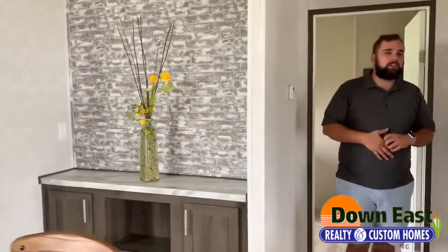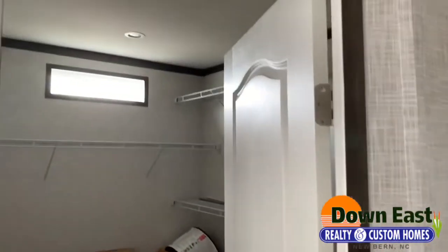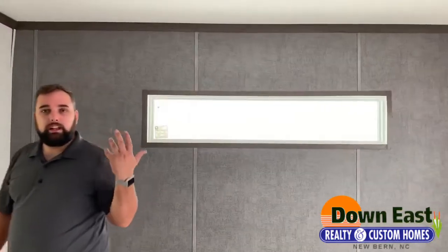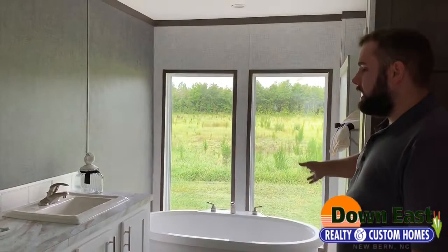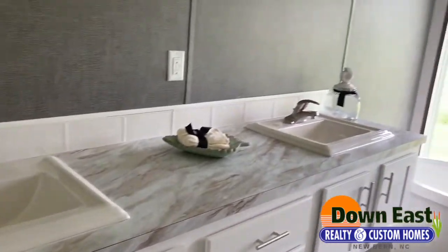Come this way and I'll show you the master. We have a really big spacious closet with a transom window in it — looks really nice. In the bedroom, you have a beautiful window right above where your headboard would go, giving you a great view and a lot of natural light first thing in the morning. Come into the master bath and take a look at these two beautiful picture windows sitting right above the standalone tub. You also have a dual vanity sink with white cabinets, which everybody loves — it just looks so clean and crisp.